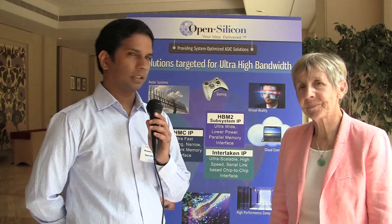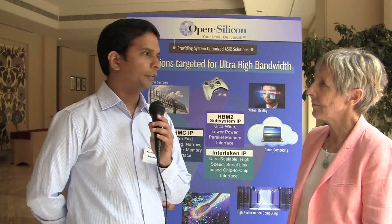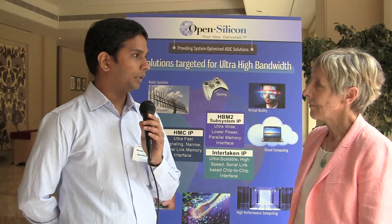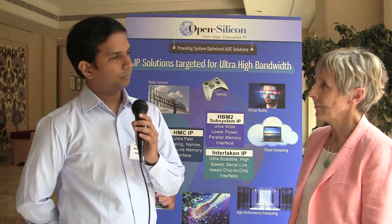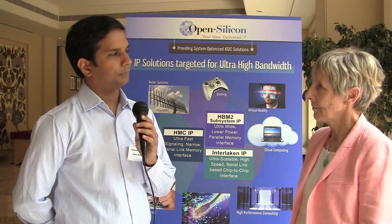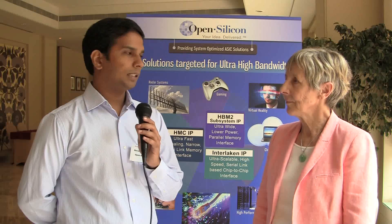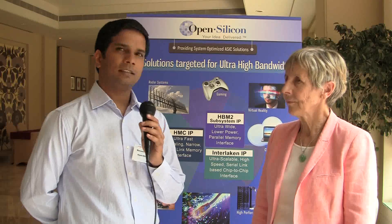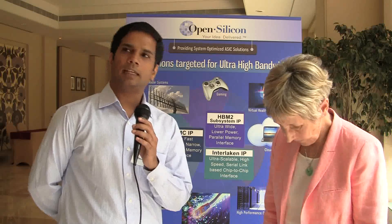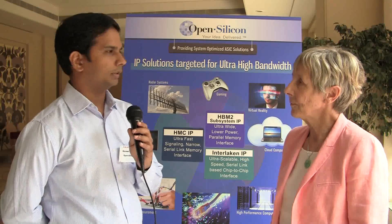Once we have all the exclusive checks done, we pass it on to our IP team internally and do all the qualification checks before passing it to the design team. In that check, we make sure that all the compatibility is taken care of inside the IP as well as with the design. The main motive is that our design team should not face any issue with respect to the IP — we use the IP as much as we can inside the IP team to catch any issues ourselves, so the design team has a smooth integration process.